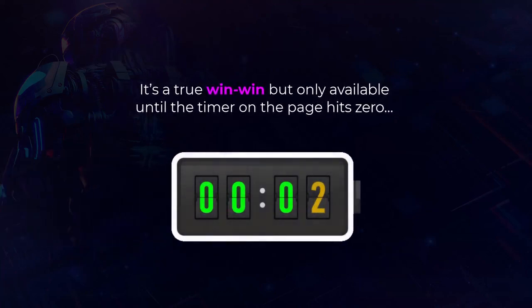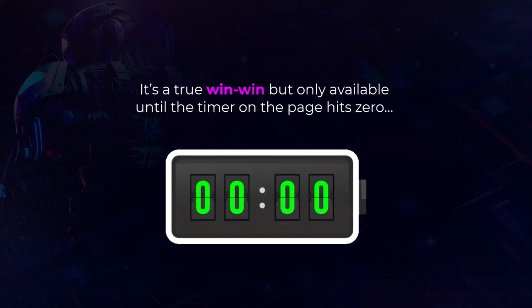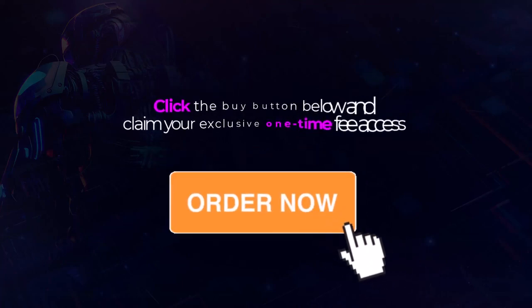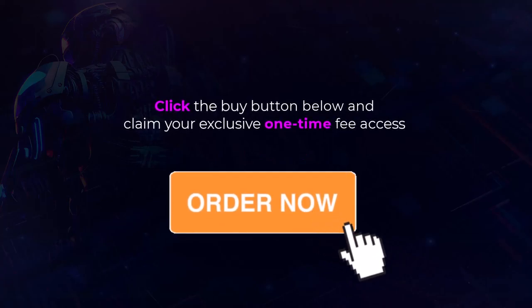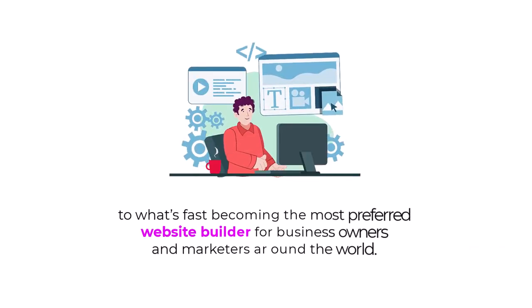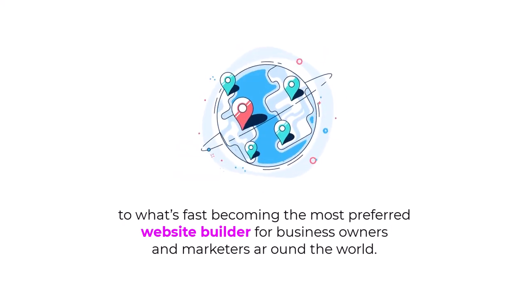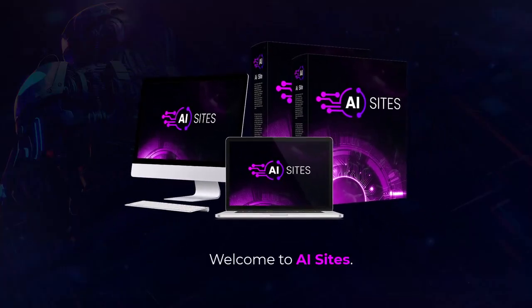It's a true win-win, but only available until the timer on the page hits zero. So hurry, take action now. Click the buy button below and claim your exclusive one-time fee access to what's fast becoming the most preferred website builder for business owners and marketers around the world. Welcome to AI Sites.